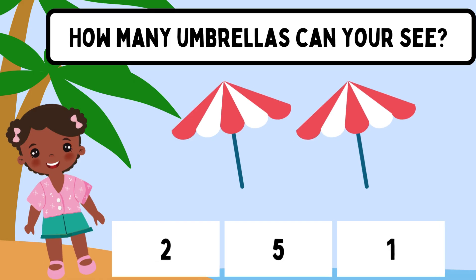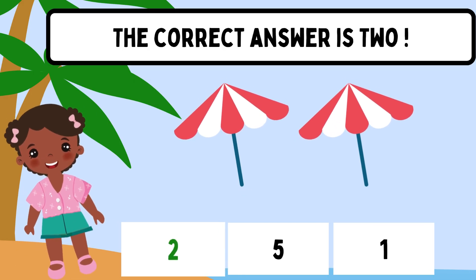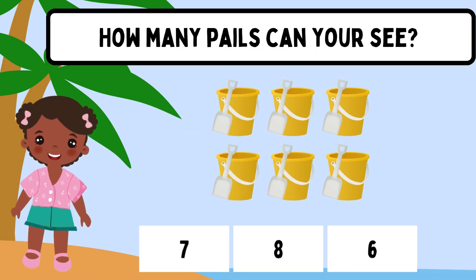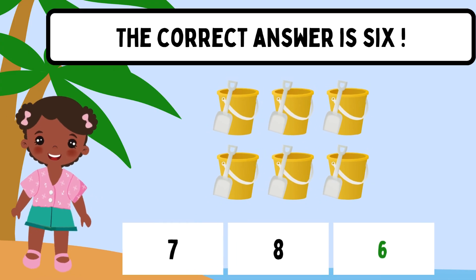How many umbrellas can you see? The correct answer is 2. How many tails can you see? The correct answer is 6.